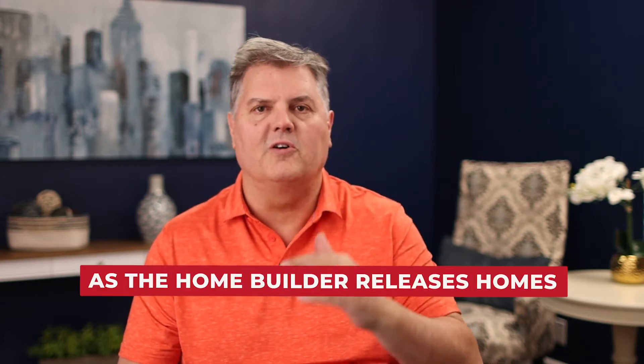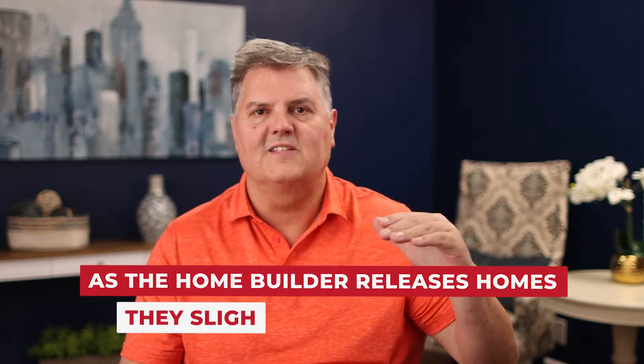Typically, you may see appreciation because as the home builder releases homes, they slightly raise the prices. With the demand we're having today, sometimes it's a little more than slightly.